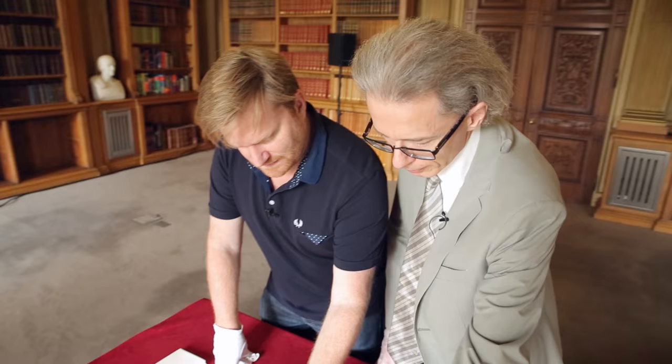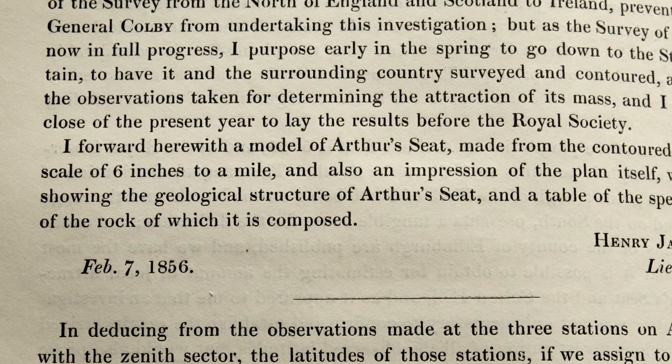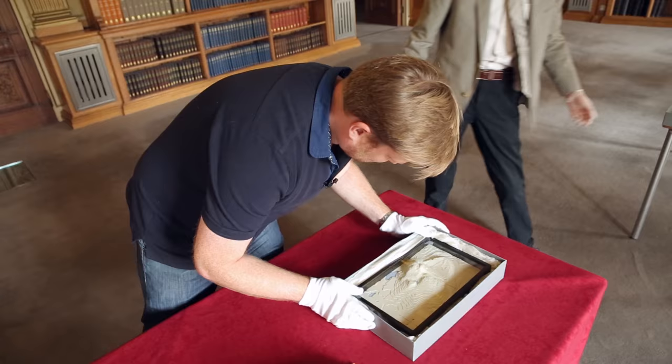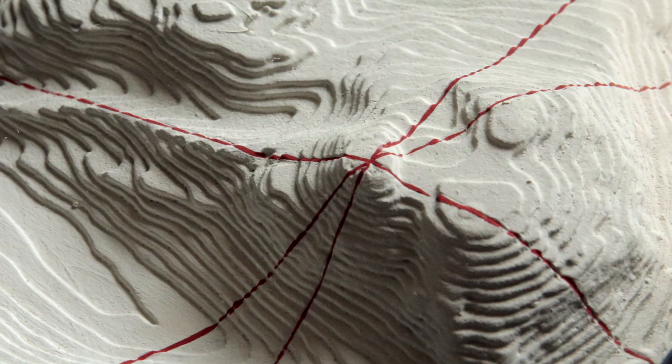If you turn right back to the beginning of the paper, it mentions something else: 'I forward here with a model of Arthur's Seat.' So when he submitted the paper, he submitted a physical model of the hill — and remarkably we still have it. It looks like it's been 3D printed with all the layers. The layering effect on plaster is quite remarkable — that's the contour lines being represented.